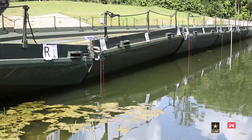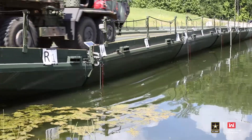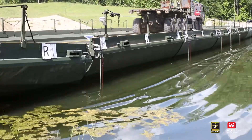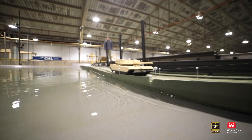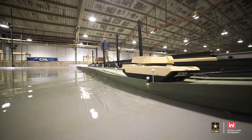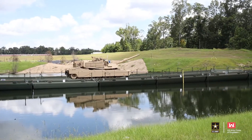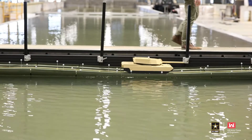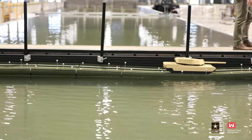In the summer we did full-scale prototype testing of the improved ribbon bridge. Now what we're doing is adding hydrodynamic effects to that same testing and using what we did in the summer to validate the testing as well as determine operational conditions for the IRB.